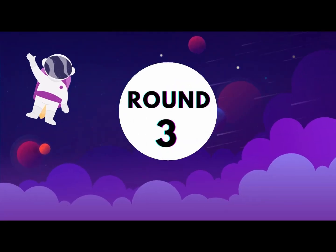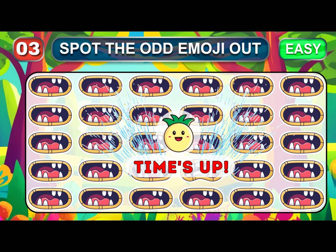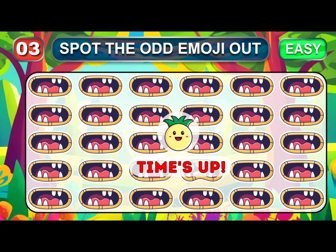Easy round three. In this quiz, only the sharpest eye can spot the odd. Time is over. Good, let's check the answer.